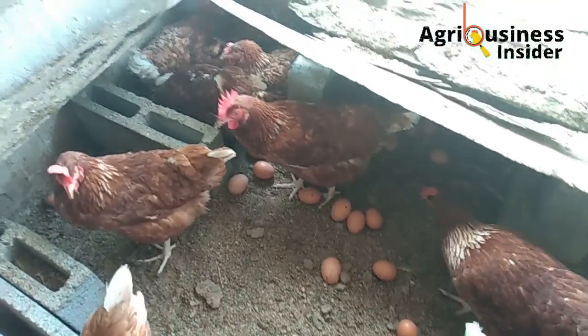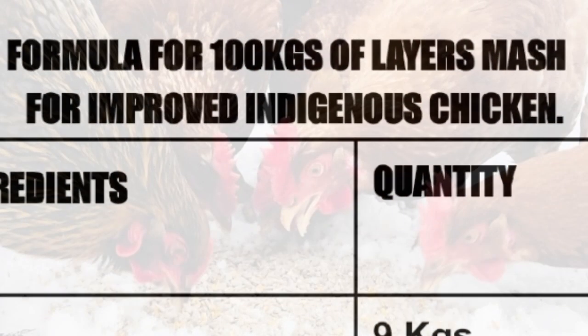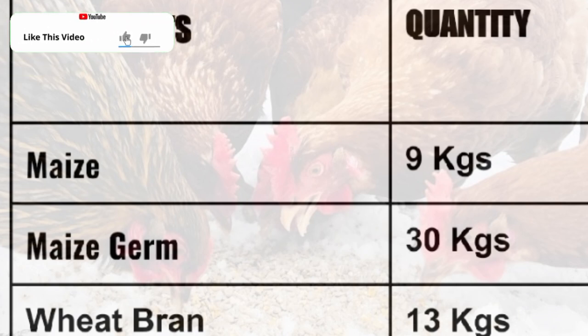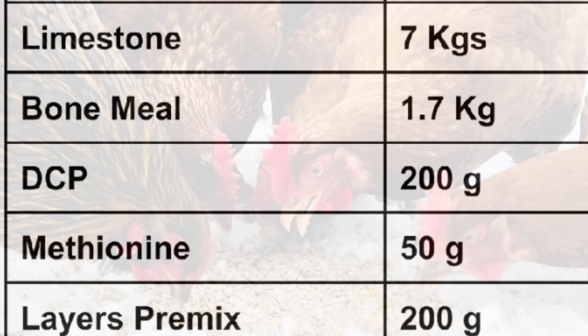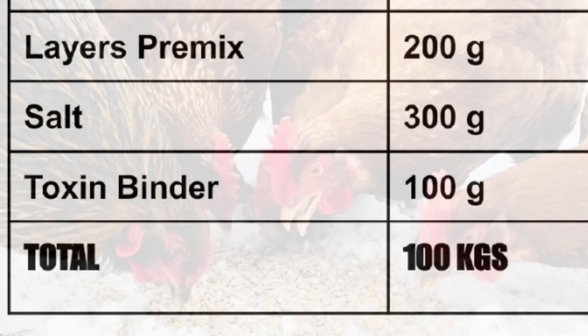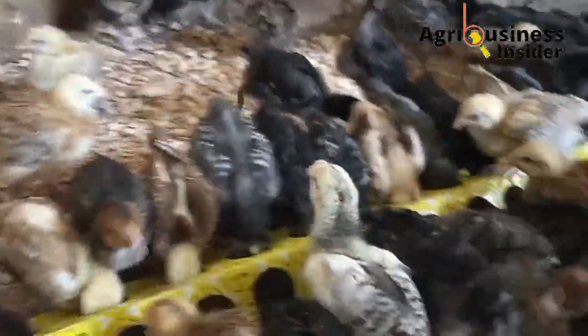When you see that five percent of the birds have started to lay, it is time to introduce the layers mash. To make 100 kg of layers mash for improved indigenous chickens you will need: maize 9 kg, maize germ 30 kg, wheat bran 13 kg, wheat pollard 15.5 kg, fish meal 5 kg, soybean 6 kg, sunflower seed cake 8 kg, cotton seed cake 4 kg, limestone 7 kg, bone meal 1.7 kg, dicalcium phosphate 200 g, methionine 50 g, layers premix 200 g, salt 300 g, and toxin binder 100 g.